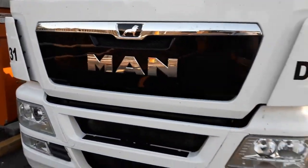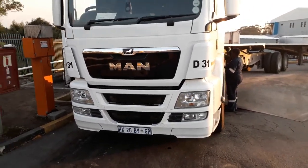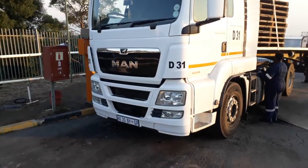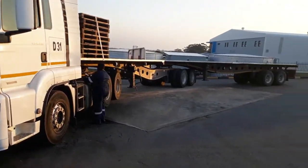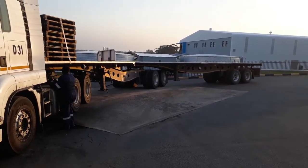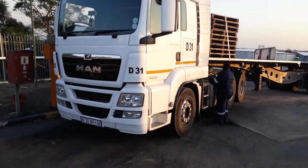This is MAN's TGS which we have on test for fuel consumption. It's a TGS 26 480 and it's currently hauling a Superlink aluminium trailer, which we'll be using to load cement bags from Shepston to East London.